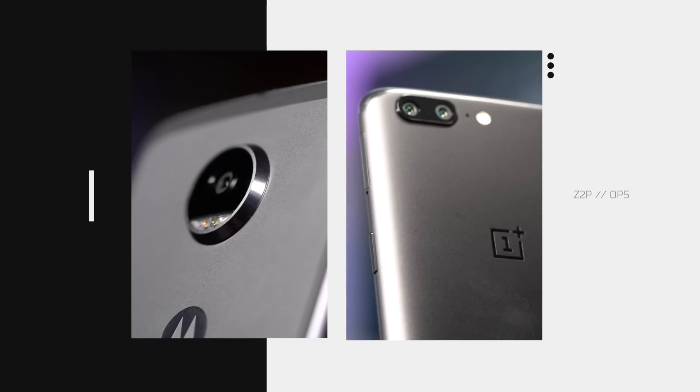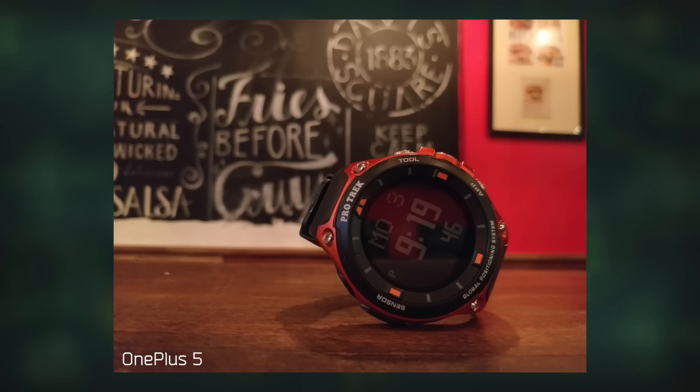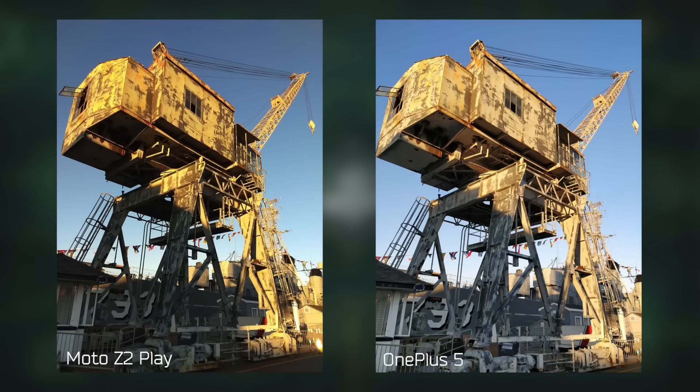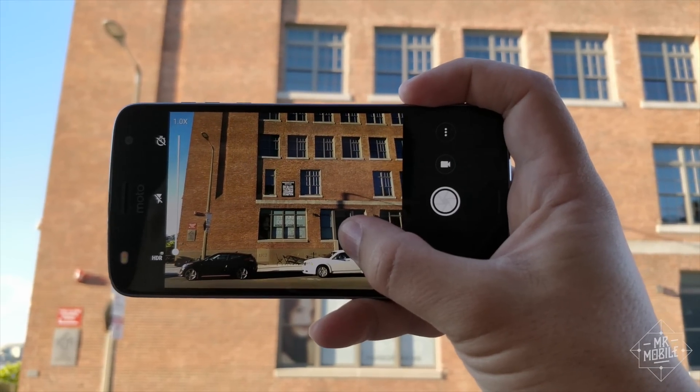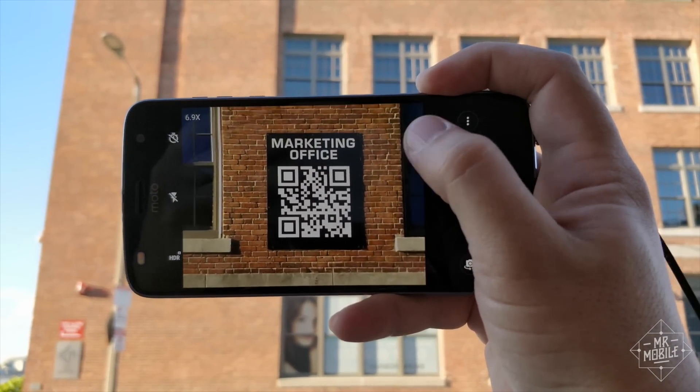The front-facing camera has a flash next to it, which is handy for those tricky backlit selfies. I put the Z2 Play camera up against the OnePlus 5 and was surprised how well it kept up in side-by-side shooting — it wasn't the slam dunk I expected. Motorola also sneaks in some of its signature conveniences: a full manual mode and a built-in barcode scanner that usually works.